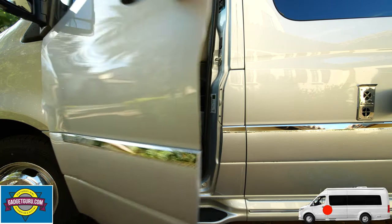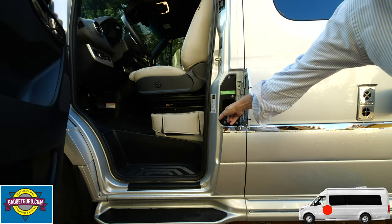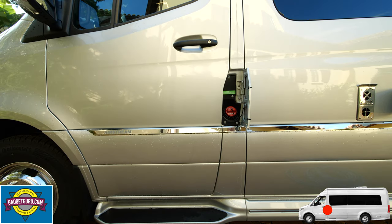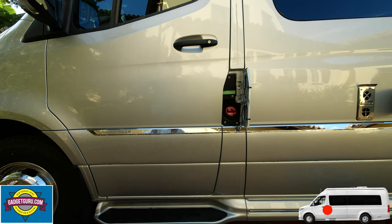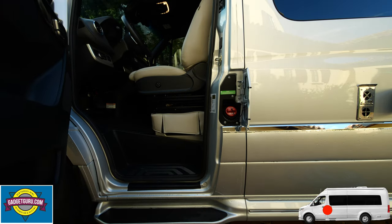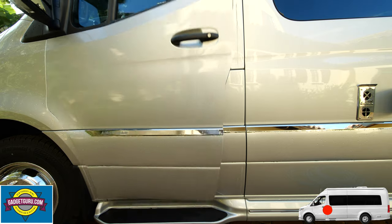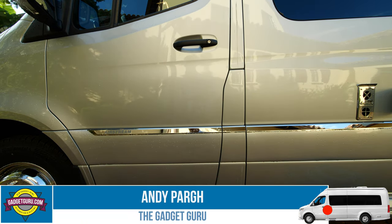Did you notice that there's no fuel cap? So how do you add diesel? It's quite ingenious — it's concealed in a panel behind the driver's door. When you're at the pump, you can open the center panel and then close the driver's door. This way you can lock the door while pumping the fuel to keep the interior contents safe from theft, and when the door is closed the hidden cap keeps the tank secure.